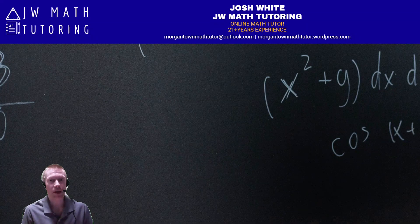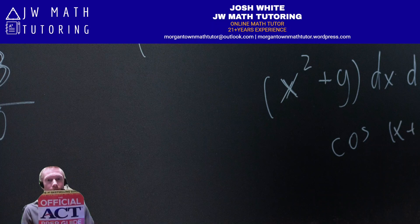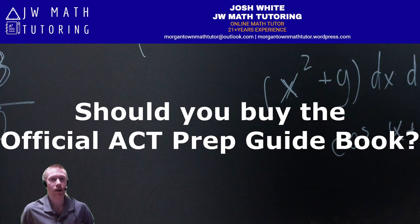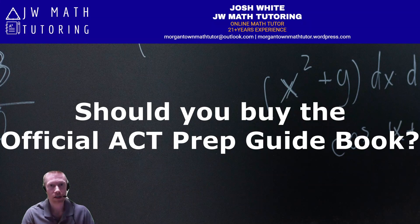This is Josh White with JW Math Tutoring, and today I'm going to talk about the official ACT prep guidebook and whether or not you should consider purchasing it as you're preparing to take the ACT.